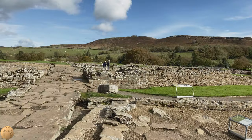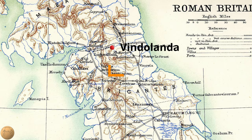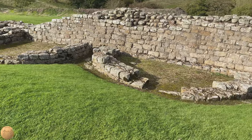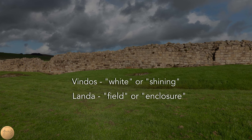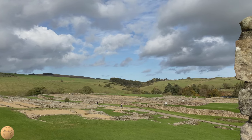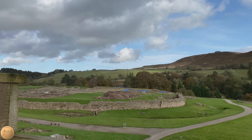The fort of Vindolanda is located in northern England, about one mile south of Hadrian's Wall. The word Vindolanda comes from the Celtic vindos meaning white or shining and landa meaning field or enclosure. One theory is that the name White Field could be due to the frost which remains on the ground after sunrise in winter, while Vindolanda is still shaded from the hills to the east.